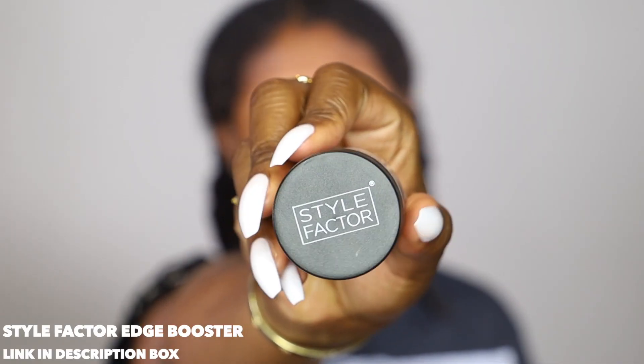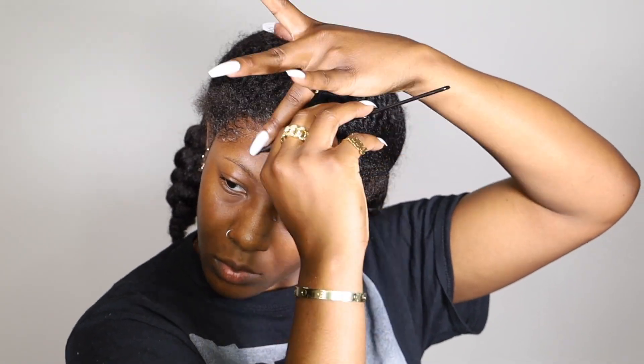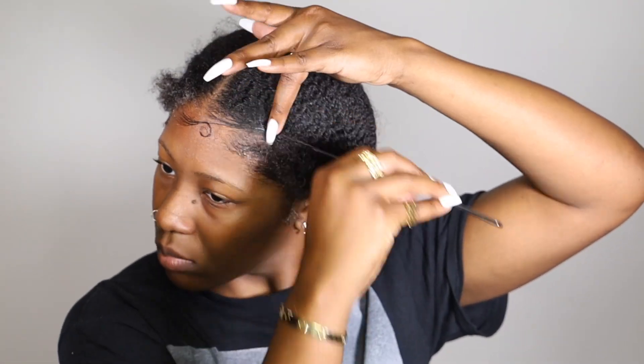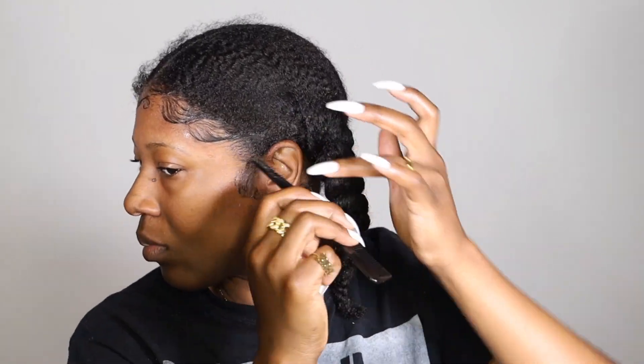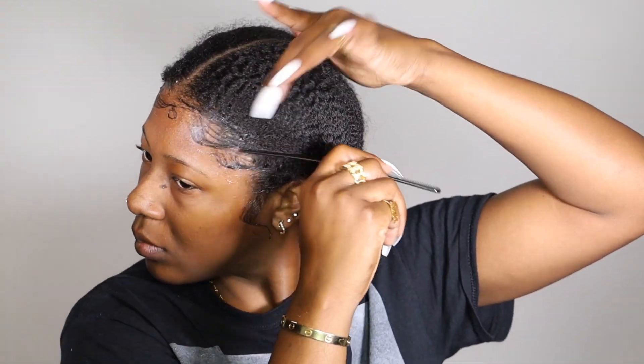As my OG beauty gang members know, I love to lay my edges and that's the first thing I'm going to do with the Style Factor Edge Booster in the color Sweet Peach. This is like a staple edge control for me that typically lasts throughout the whole day if I lay my edges correctly. I'm going to lay my edges first because I got a surprise — I am going to be throwing on some foundation with today's look. I want to make sure my edges are laid first because I don't want them to look cakey with the foundation mixed in.